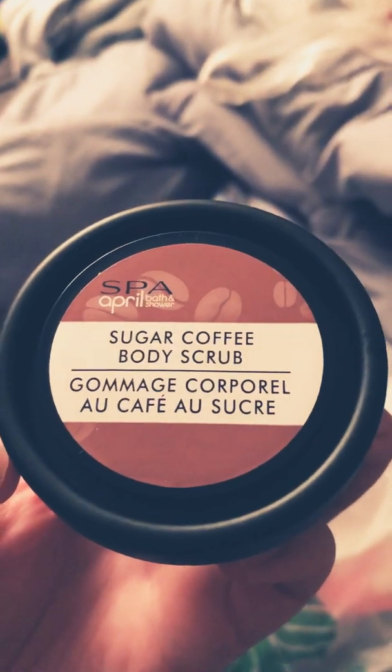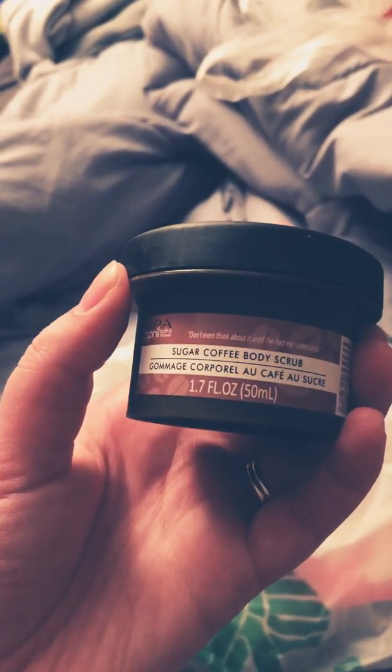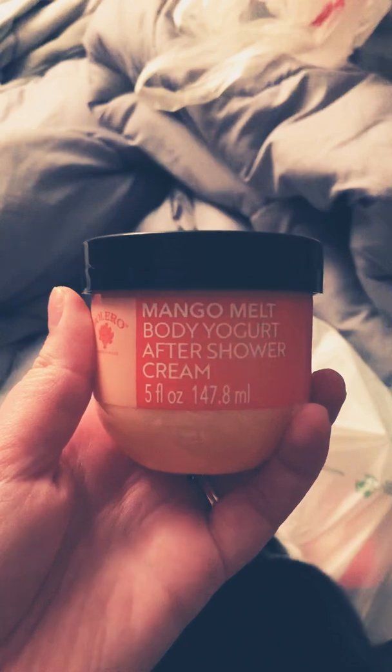I found this Sugar Coffee Body Scrub from April Bath and Shower, so I picked that up. I also picked up the Mango Melt Body Yogurt After Shower Cream — I've heard a lot of people talk about this so I picked one up for myself.